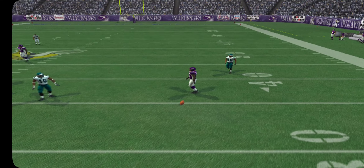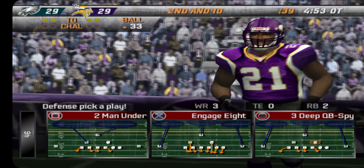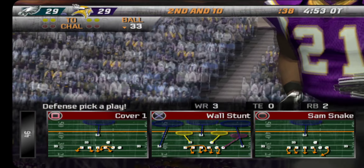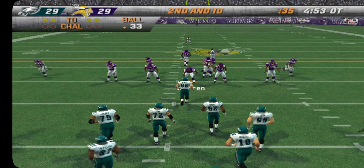He has a great feel for defending the pass. He always seems to be in great position to make a play on the ball. He was his intended target.